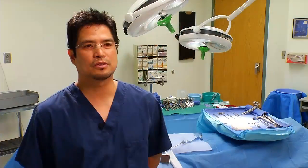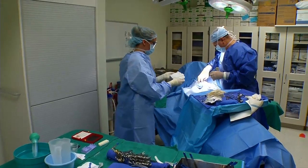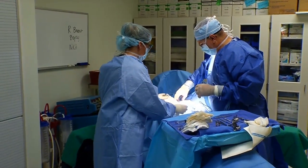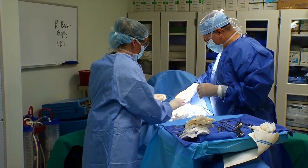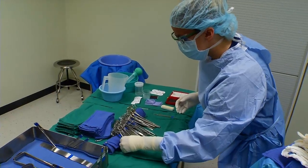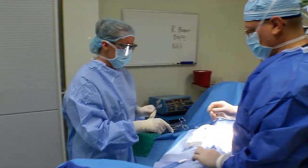A lot of people think that surgical technologists just hand instruments to the surgeon, but really the surgeons rely on us to become their eyes and ears. We're pretty much like their right hand. A surgical technologist works closely with surgeons, anesthesiologists, and nurses, delivering surgical patient care.